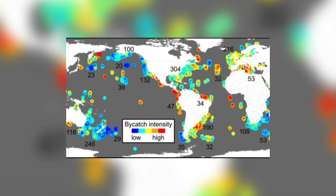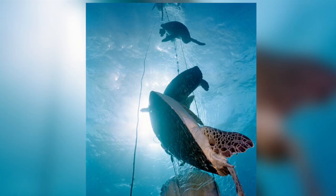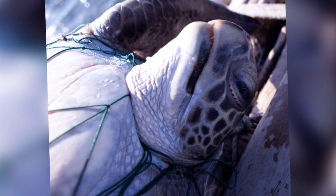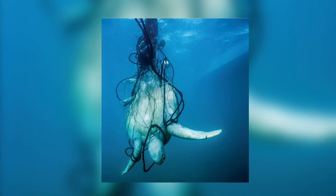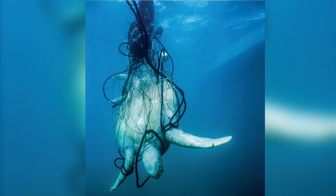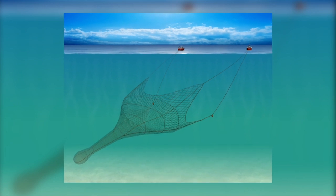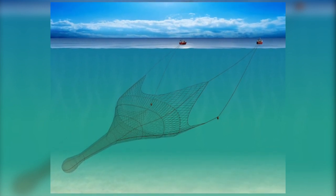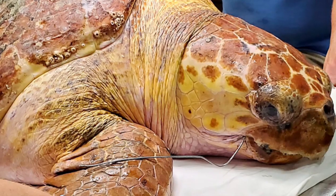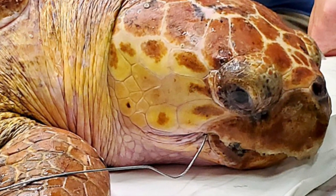Turtles are also captured, injured or killed in many kinds of fishing nets by accident. It is estimated that the fishing industry contributes to the death of hundreds of thousands of sea turtles each year. The types of fishing gear that catch turtles include purse seines, trawls, pots and traps, gill nets, dredges and longlines, as well as abandoned ghost nets and lines. Wide-mouthed trawl nets may drown as many as 150,000 turtles each year. Longliners fishing for tuna, sharks and swordfish set more than 1.4 billion hooks each year and capture more than 20,000 loggerheads and 50,000 leatherbacks annually, with tens of thousands subsequently dying from their injuries.